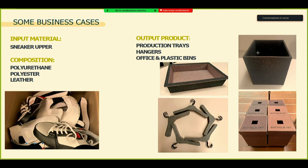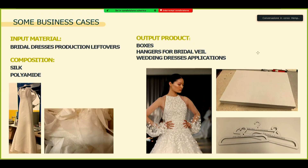Here you have some sneaker wrappers — we removed the bottom part and worked three different compositions: polyester, polyurethane, and leather. With the customer, we decided they wanted back some production trays, production bins or office bins, and some hangers. And all of these materials would otherwise have been thermally valorized or sent to landfill, so we give them a second life. For bridal dresses — some actual dresses and some production leftovers — the composition is silk and polyamide. We were able to create some small applications for their new collection: boxes or hangers for their bridal veil.